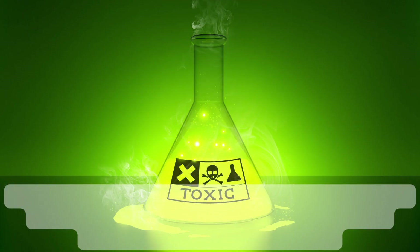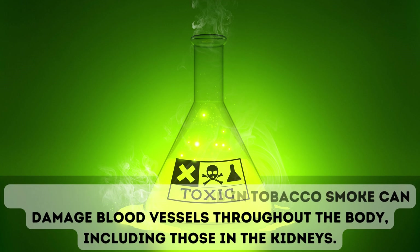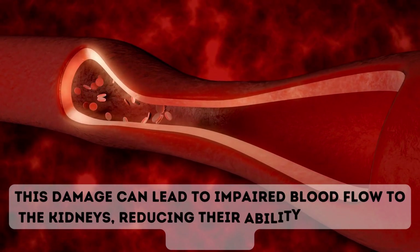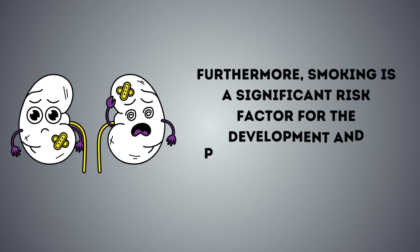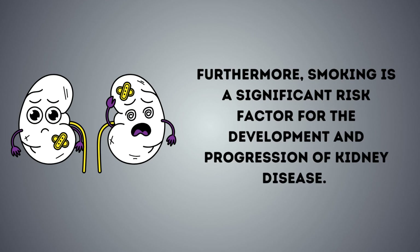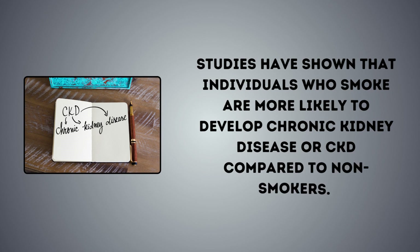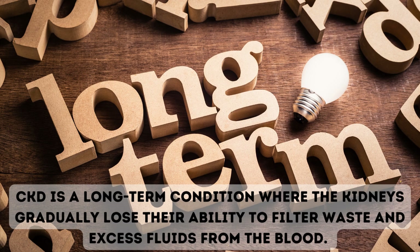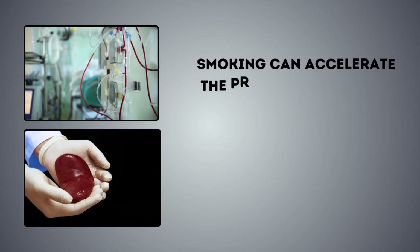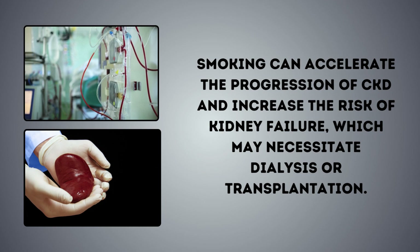7. Smoking. The toxic chemicals found in tobacco smoke can damage blood vessels throughout the body, including those in the kidneys. This damage can lead to impaired blood flow to the kidneys, reducing their ability to function properly. Furthermore, smoking is a significant risk factor for the development and progression of kidney disease. Studies have shown that individuals who smoke are more likely to develop chronic kidney disease (CKD) compared to non-smokers. CKD is a long-term condition where the kidneys gradually lose their ability to filter waste and excess fluids from the blood. Smoking can accelerate the progression of CKD and increase the risk of kidney failure, which may necessitate dialysis or transplantation.